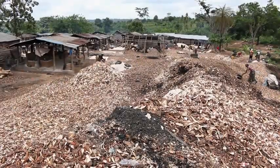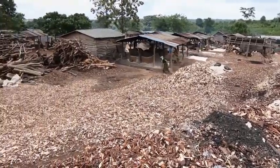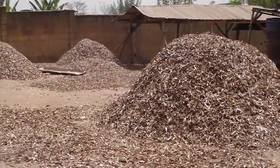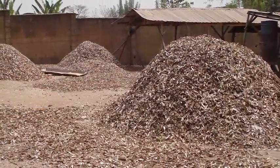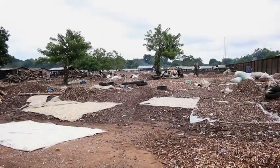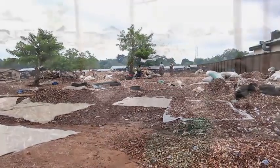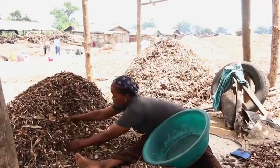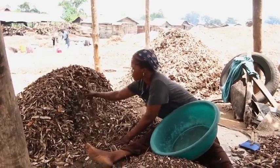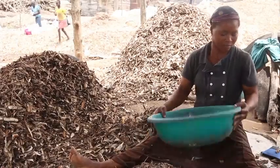Cassava peels are by-products of cassava processing, recognised as a potential feed resource but wasted, constituting a major environmental nuisance within and around processing centres due to drying constraints. Traditionally, drying is done on bare floor over a period of two to three days in the dry season to get a marketable product. Peels dried in this manner are not marketed at their potential prices due to quality concerns relating to contamination by aflatoxins as well as poor storability due to improper drying.